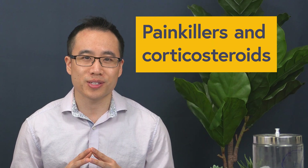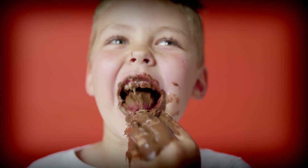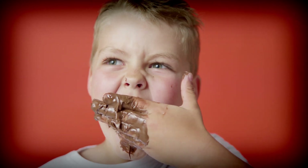Painkillers and corticosteroids. The opioid painkillers like oxycodone and hydrocodone, and corticosteroids like prednisone, can also cause weight gain. Opioids may increase your desire and cravings for sweet foods, resulting in a more sugary diet high in empty calories. Prednisone may increase water weight retention as well as appetite. Generally, the longer patients are on opioids or prednisone, the more weight they'll end up gaining.